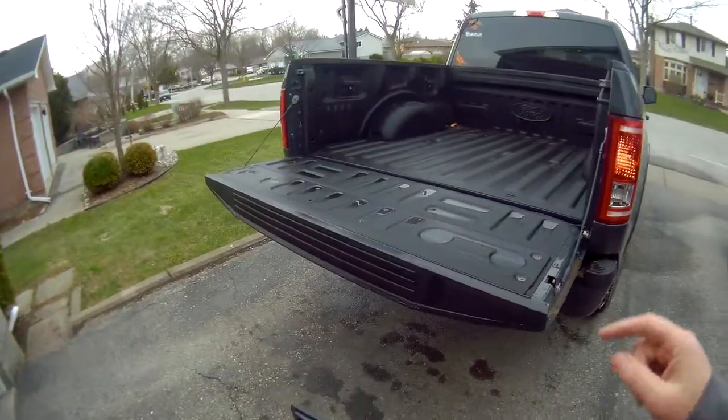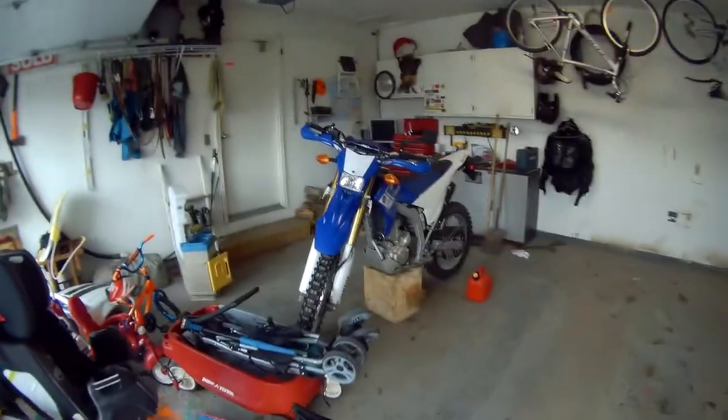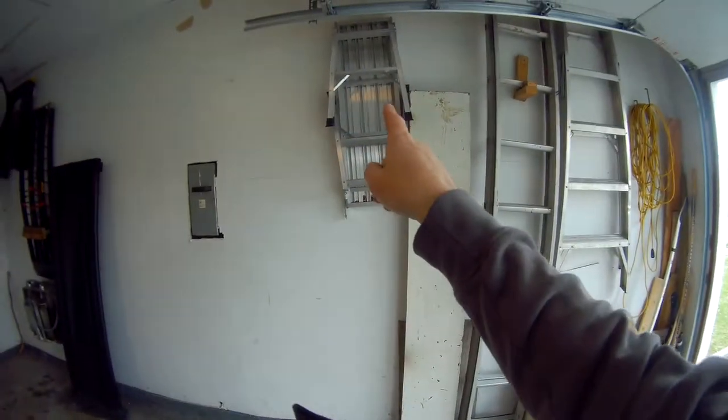I got to get my bike in the truck because I want to get it in here before John gets here. There's my bike and it's going in the truck.